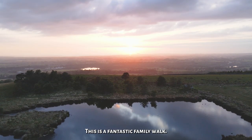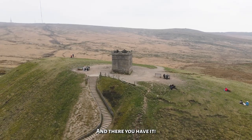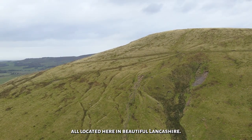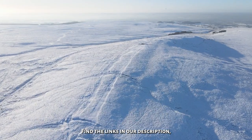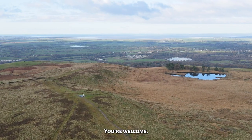This is a fantastic family walk, perfect for the dogs too. And there you have it — 5 fantastic winter walks, all located here in beautiful Lancashire. So what are you waiting for? Download the maps, find the links in our description, pop your boots on and get walking. You're welcome.